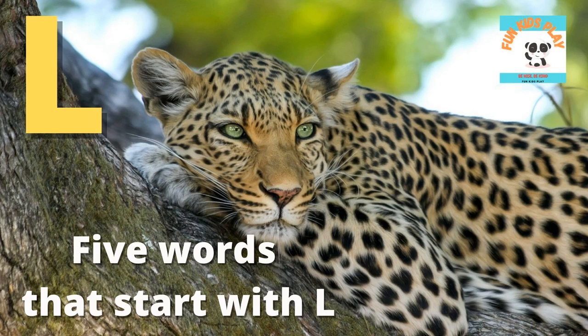Hi kids, today we are going to learn 5 words that start with L. What animal do you see? It is a leopard. L is for leopard.